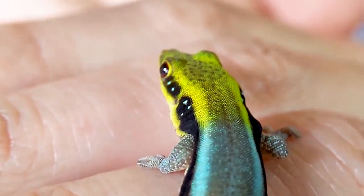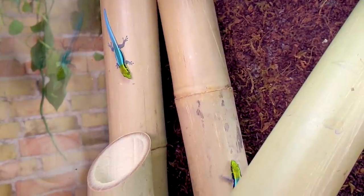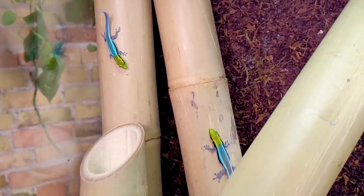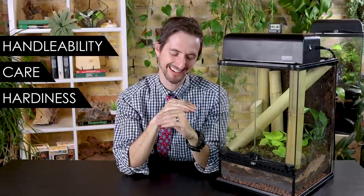Beauty isn't everything, which is very fortunate for some of us. Sometimes the most beautiful people have the worst personalities. My first impression of my wife was that she was entirely too beautiful on the outside to be anywhere as neat as she turned out to be. So are neon day geckos only beautiful on the outside, or do they also happen to be spectacular pet lizards? To help you figure this out, we are going to rank the neon day gecko based on our five categories: handleability, care, hardiness, availability, and upfront costs.